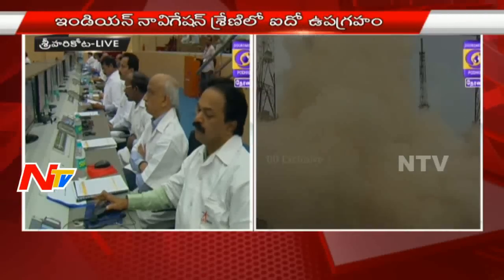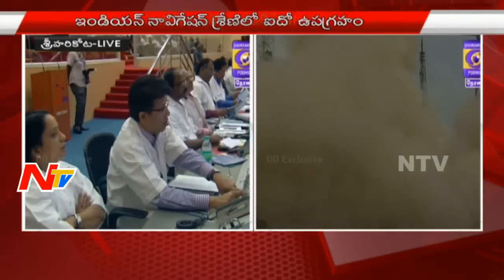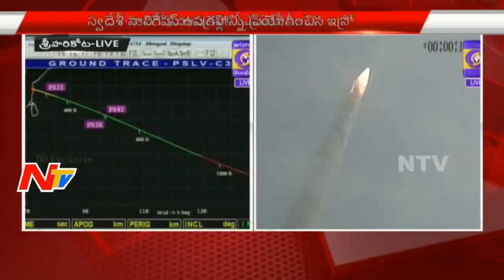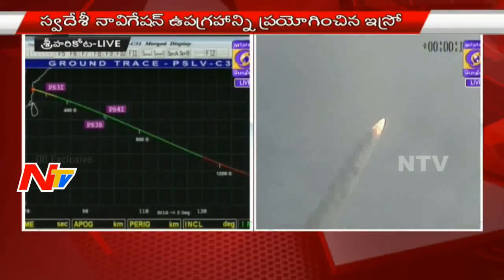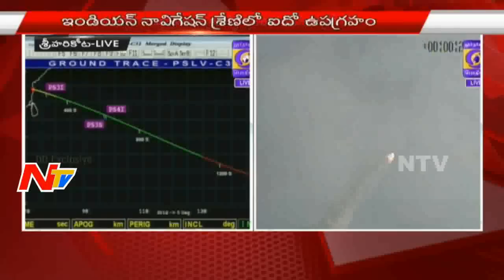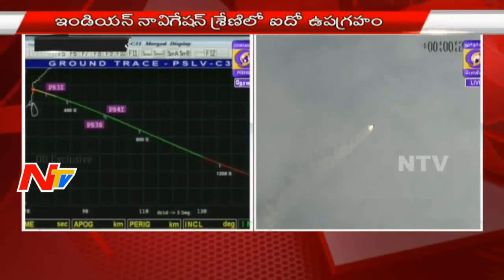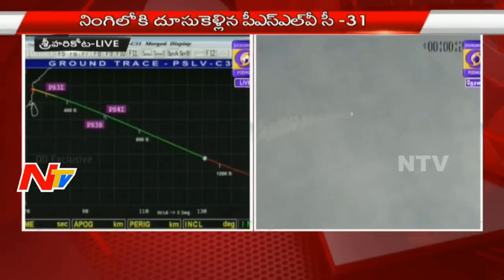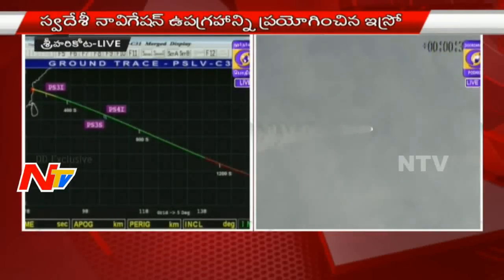Another 20 seconds to go — 1,110 seconds — velocity 9.1 kilometers per second, which is the relative velocity, at an altitude of 440 kilometers. Apogee: we are almost reaching the final number, 19,500 kilometers, with perigee already having reached the flight conditions at 282 point something. PS4 has been cut off.